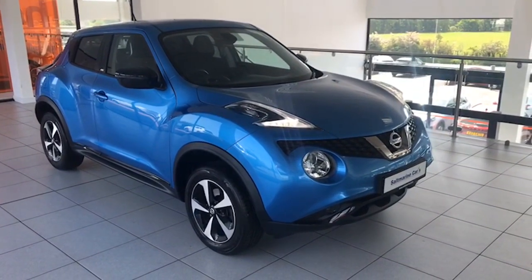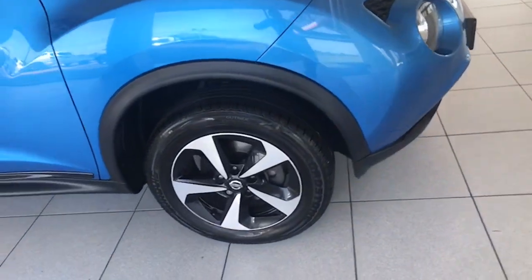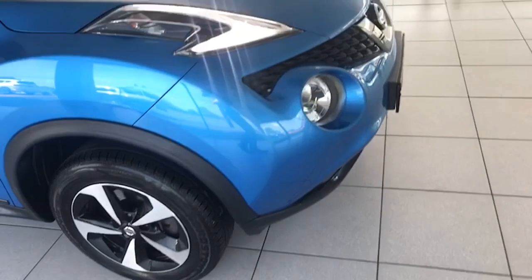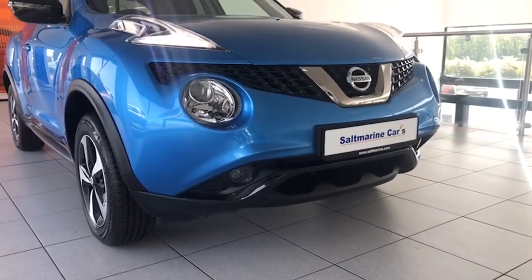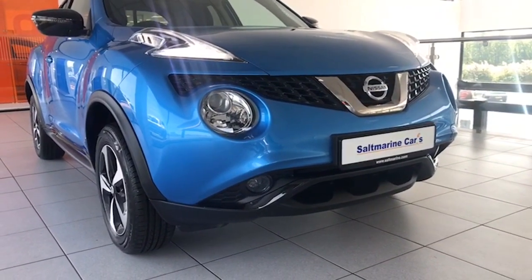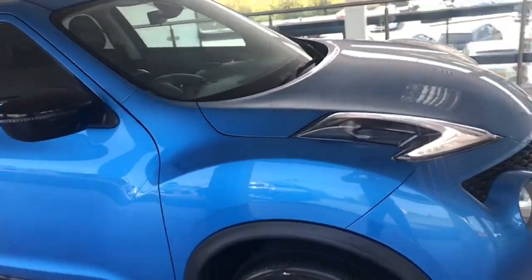Vivid Blue is metallic and a really great specification on this model. You can see right away you have the two-tone diamond cut alloy wheels, all in super condition. LED running lights, and down low you have the front fog lights. Gloss black trim along the front and on the sides.